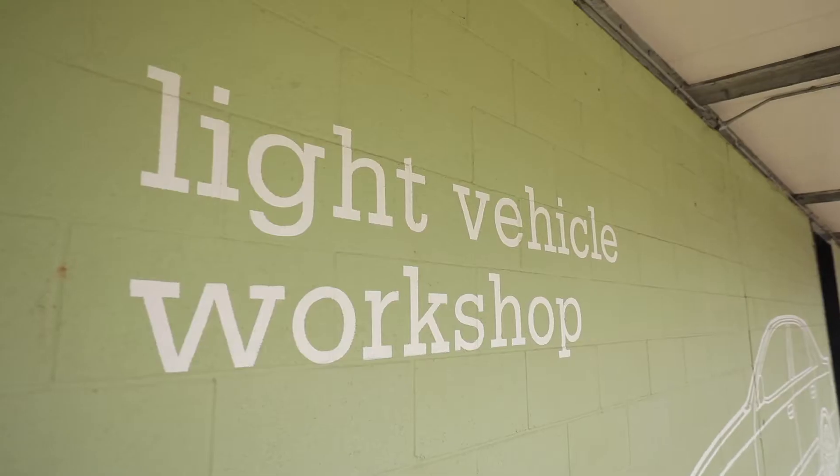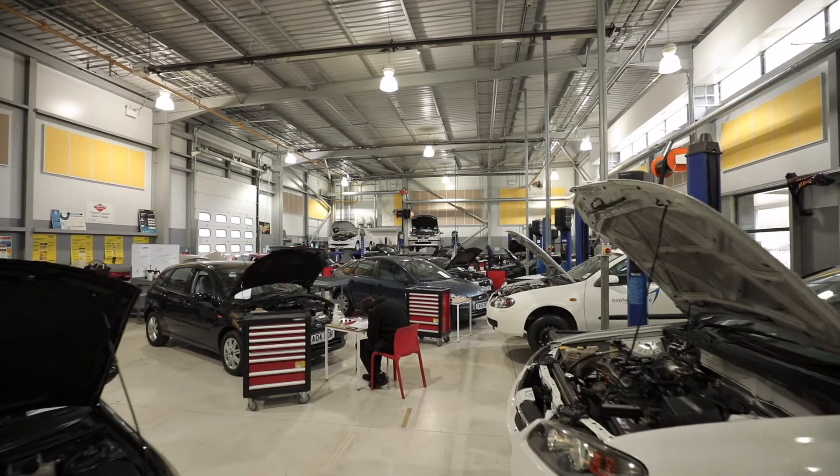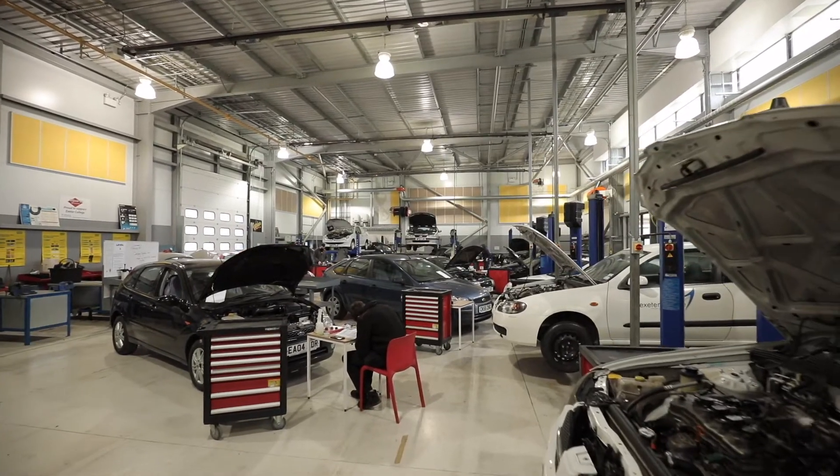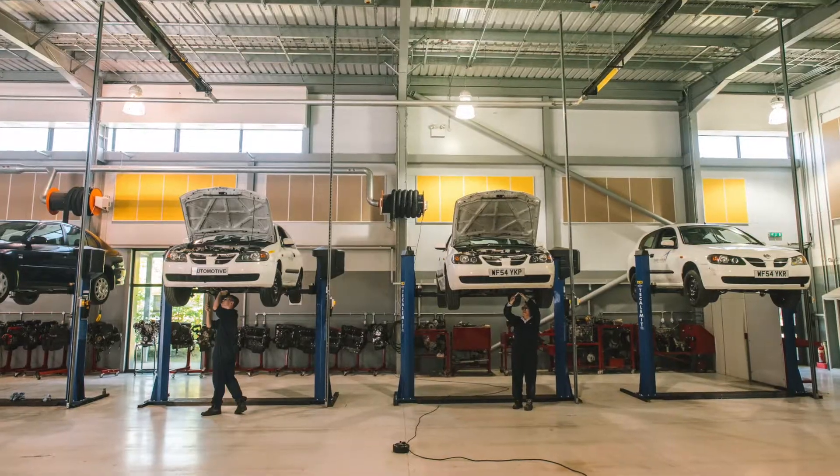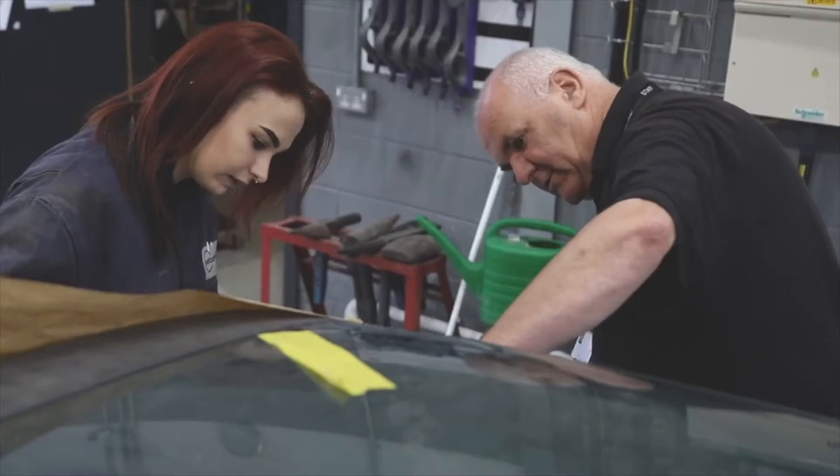Now we're outside the light vehicle workshop. Inside of here we have a fleet of vehicles used for maintenance and diagnostics works. We also have other equipment used for maintenance and repair such as air conditioning units and tyre changing equipment.